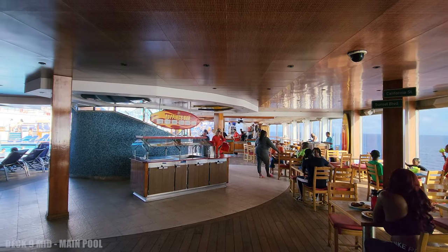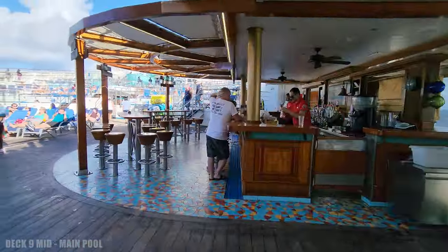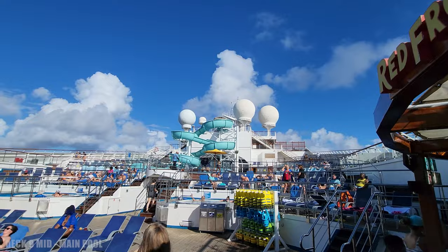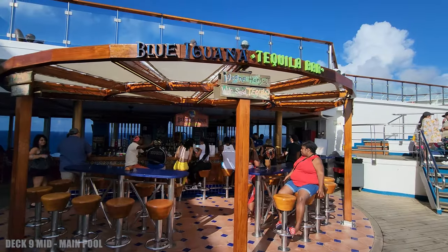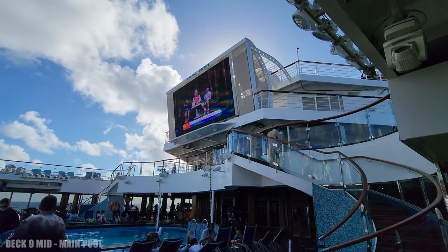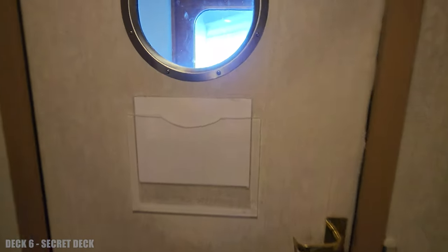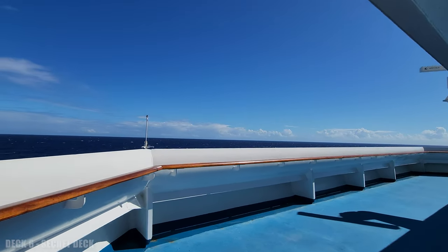Out on the pool deck, you can find a refreshing drink from two different bars. Decks seven, eight, and six are mainly staterooms, but there is a secret deck out on deck six to look forward to.